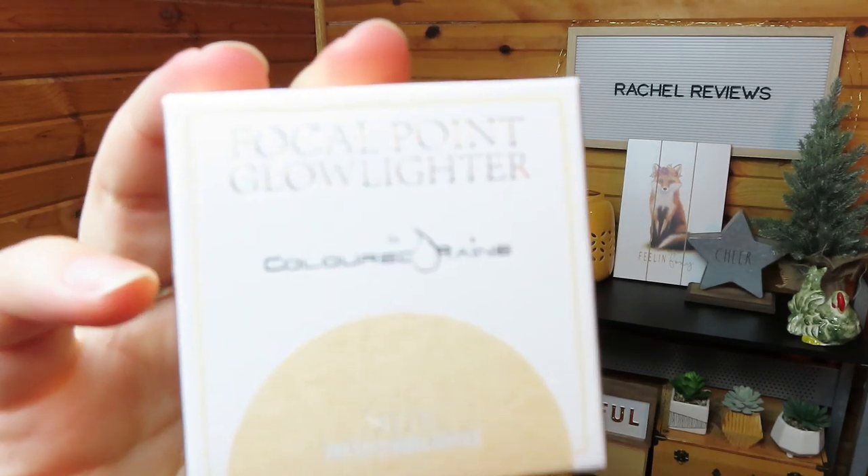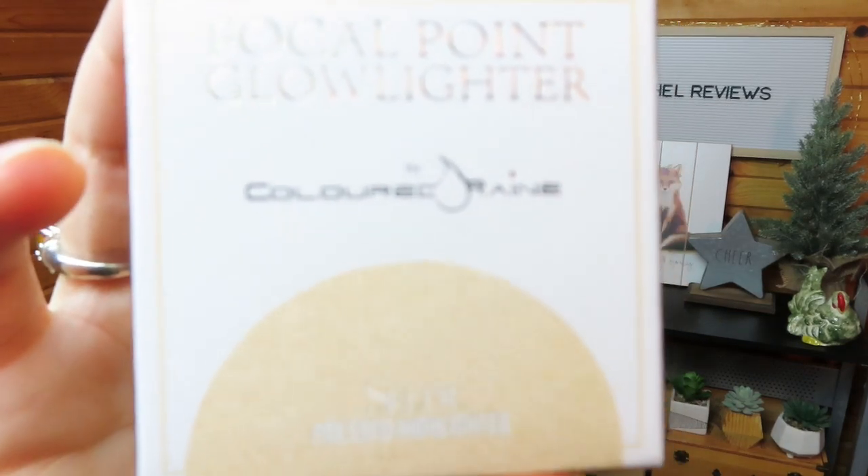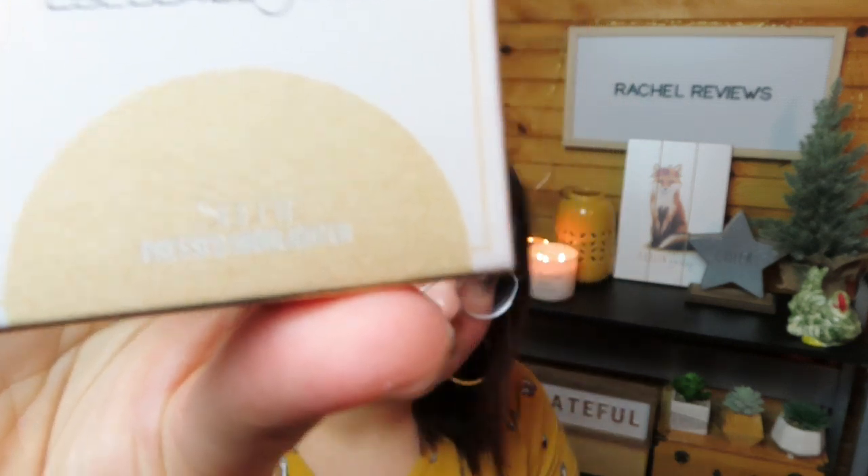We have the Focal Point Glow Lighter by Colored Rain — a selfie pressed highlighter. Let's take that sucker out. It's vegan, cruelty-free, paraben-free, gluten-free — in case you want to eat it — and talc-free.